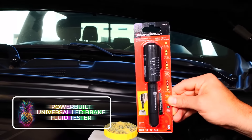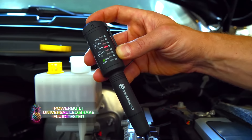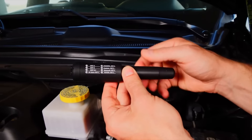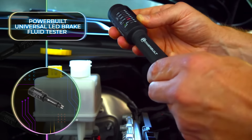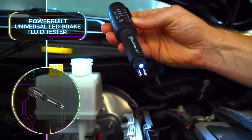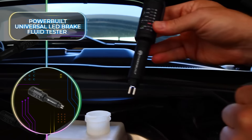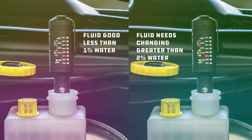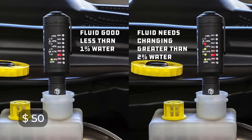Getting back to the brakes of your car, here's another absolutely essential tool that will definitely be a lifesaver. Your brake fluid needs to be up to standard and not contain too much water, but with the Powerbuilt Universal LED Brake Fluid Tester, you'll no longer have to play guessing games. The portable brake fluid tester can analyze your brake fluid within seconds, telling you exactly how much water is in it and if it needs to be replaced. Since it only sells for $50, it's an investment you can make today.